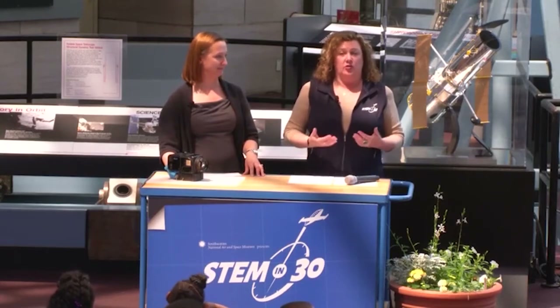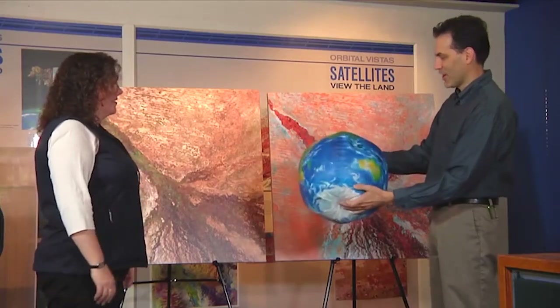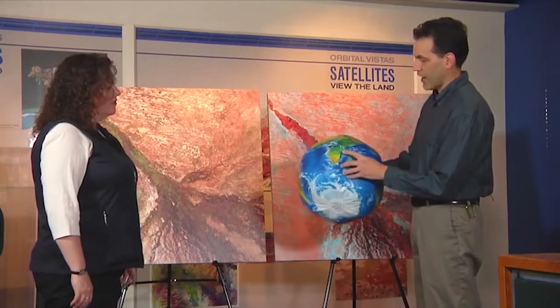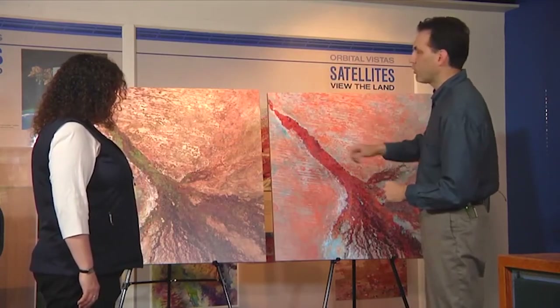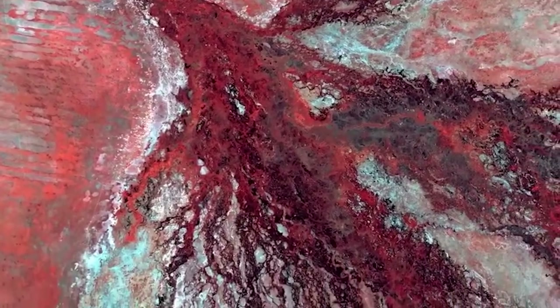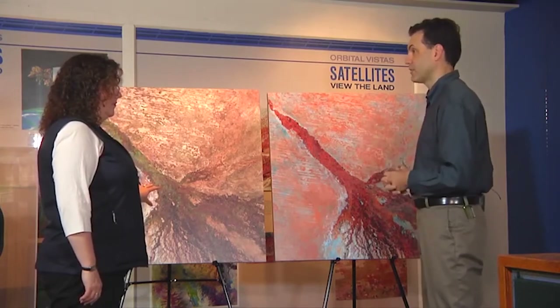Jennifer showed us what happened when astronauts took photos of the Earth. Now we're going to look at what happens when satellites take photos. Andrew is looking at satellite images. That doesn't look like a classroom globe — you can see clouds but not borders. A lot of times classroom globes are political maps showing countries. This is a physical map showing continents, oceans, forests, deserts, and swirling clouds — the kind of view only possible from outer space. We're zooming into the Okavango Delta in southern Africa, where the Okavango River flows and slowly dries out as it enters a desert area.